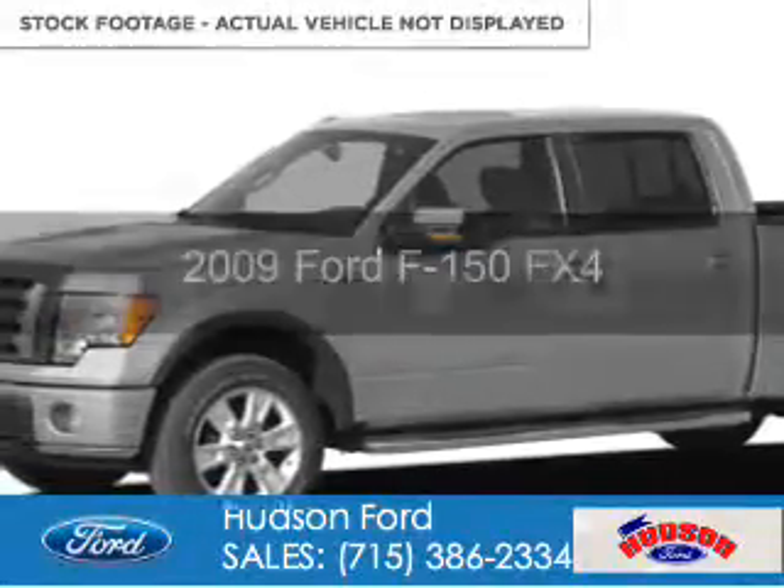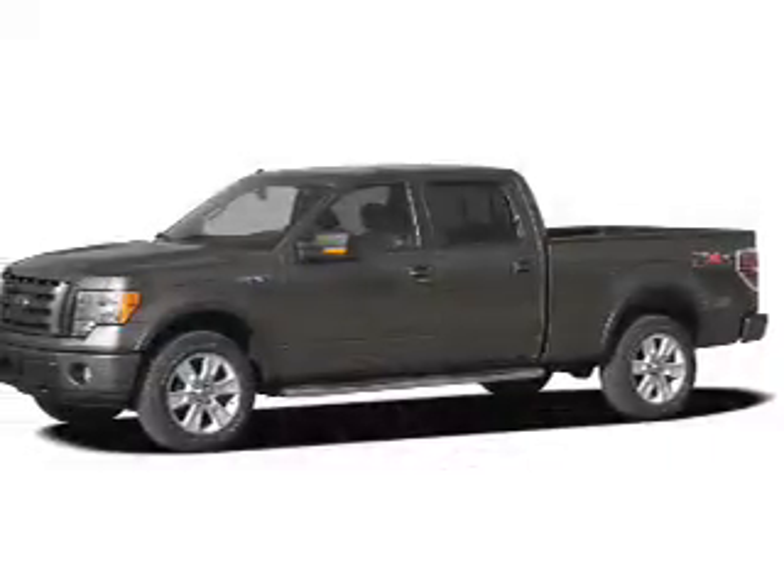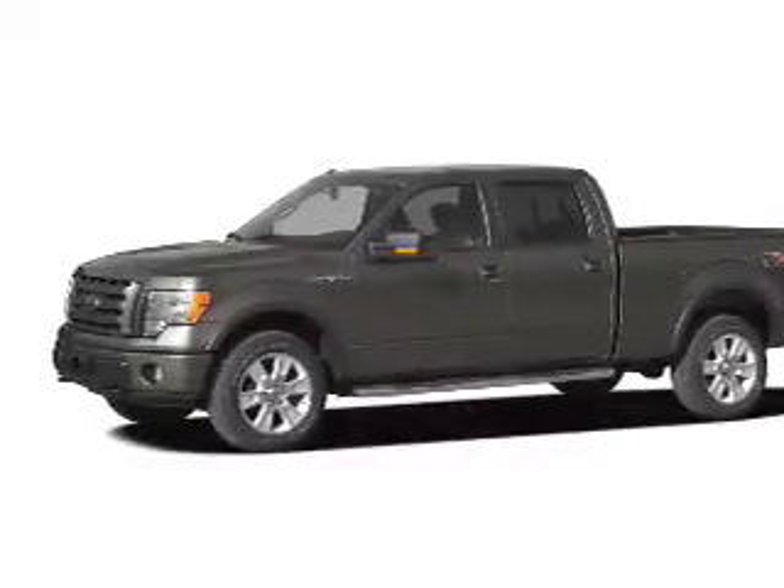Newest 2009 Ford F-150, it's powered by 4-wheel drive, a 5.4-liter, 8-cylinder engine, and a 6-speed automatic transmission.